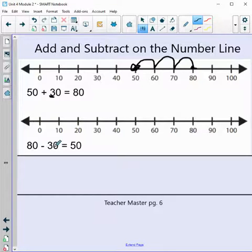Now 80 minus 30 equals 50. Notice these are the same three numbers — that's the commutative property. If we flip-flop them, we still get the same answer. This one is subtraction, so our number gets smaller. Starting at 80, we take 3 jumps backwards: 1, 2, and 3. Did we land on 50? We did — good job!